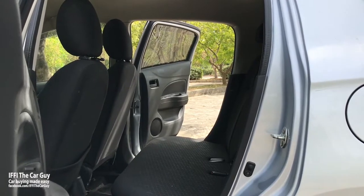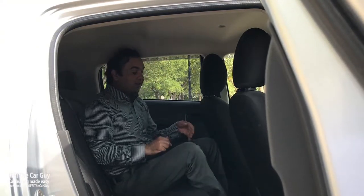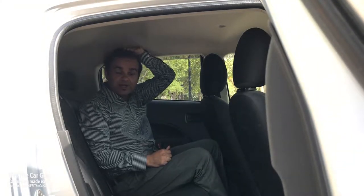Speaking about the rear seats, there is plenty of room. These rear seats have been designed to accommodate three mid-size adults, with three seat belts, plenty of leg room, and an adequate amount of head room.